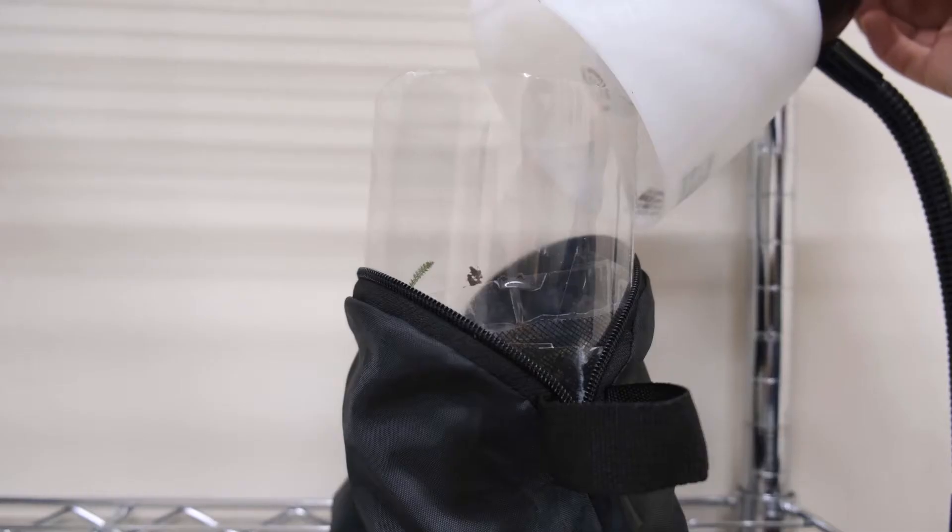Now we just let this sit for a little bit and we'll come back and look at these bugs under a microscope. We waited overnight so we could get the most out of our sample. Now we can take a look at these organisms that were trapped in our water or in our alcohol, either through a magnifying lens or we have a stereo microscope here that we're going to be using today. So let's take a closer look at what we found.